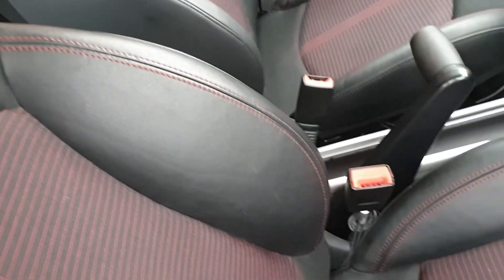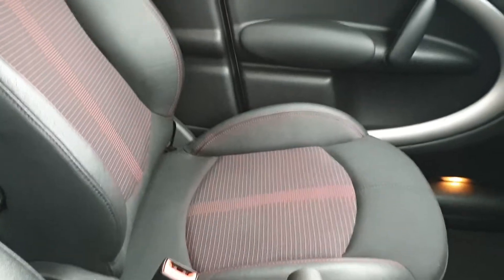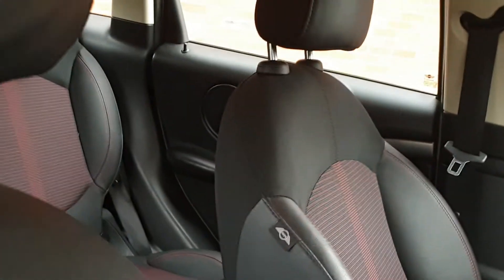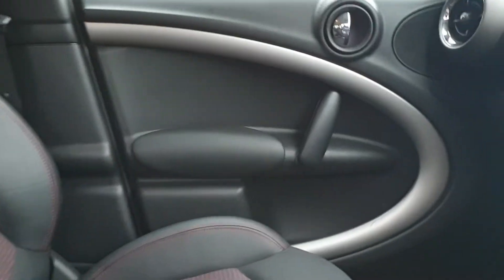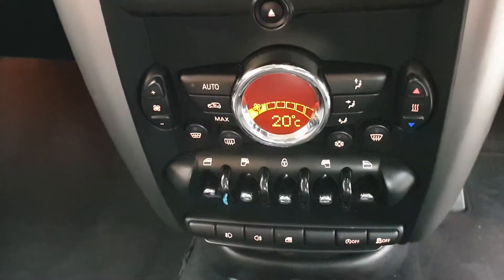We've got the half leather trim with the red detail, all the seats in nice order, nicely cared for. All the door cards are in great order, six-speed box for economy, with the chilli pack, climate, and the big clock detail which sets these off.